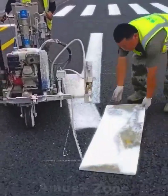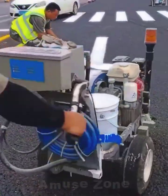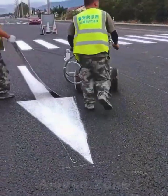Marking the roadway is only at first glance a simple job, but sometimes it can turn into a difficult task.